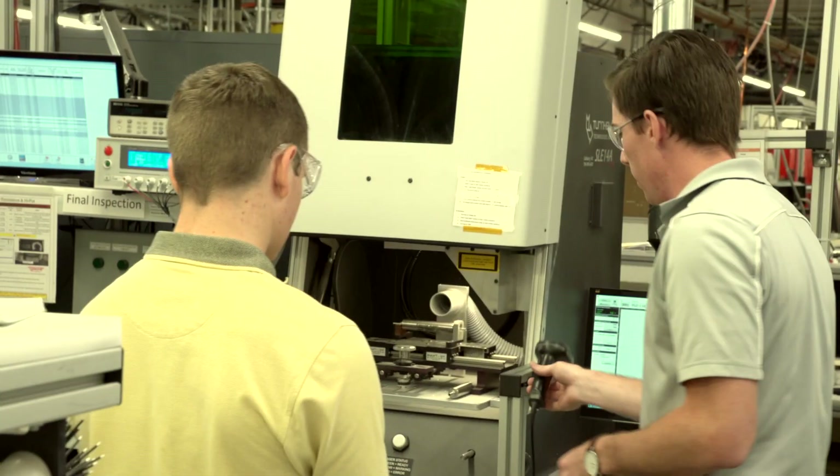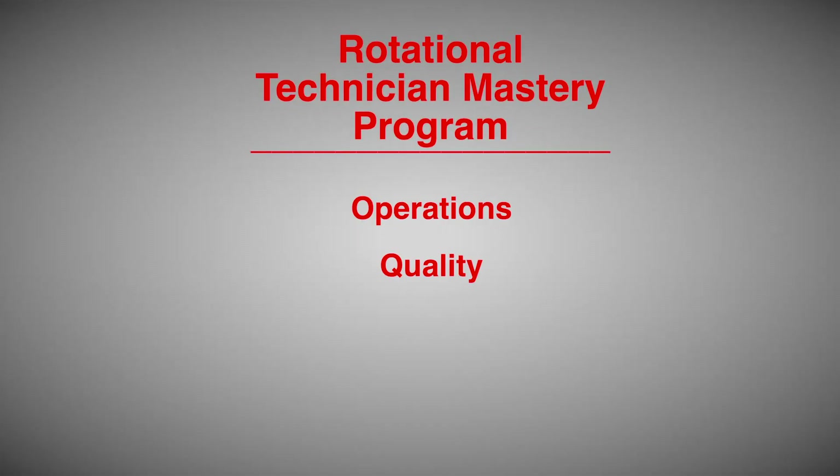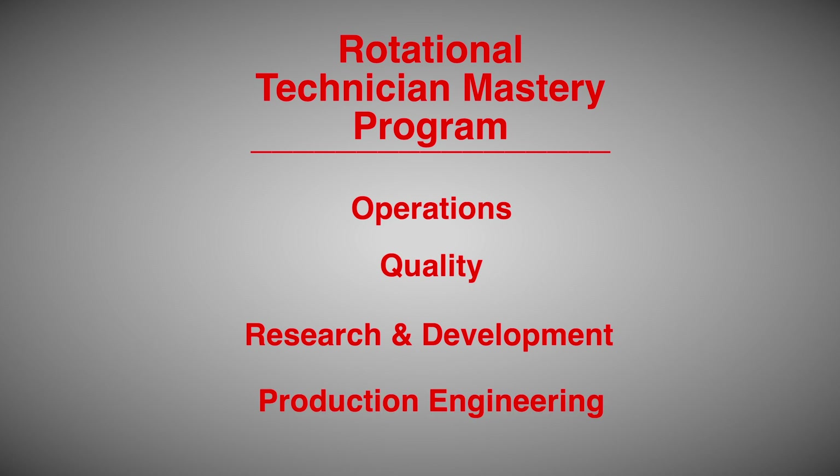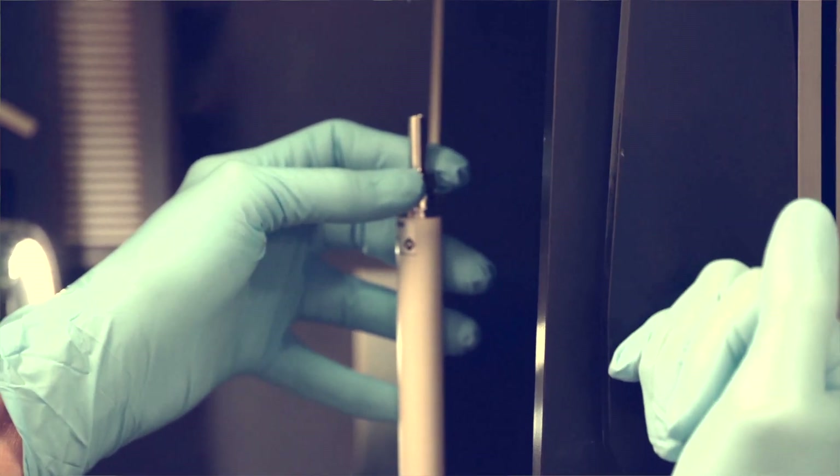With the success of the rotational engineering program, Watlow has more recently added the rotational technician mastery program. It's a great way to funnel different technical talent into the organization, as technicians will rotate through different roles — whether it be through operations, quality, research and development, or production engineering. They get that diverse experience so they can learn where they have interest and where they fit into the organization. When they rotate out of the program, there are many different avenues they can join as a technician based on their interest and the needs of the business. We're a technical organization, so we need to make sure that we have top technical talent on a fast track to success.